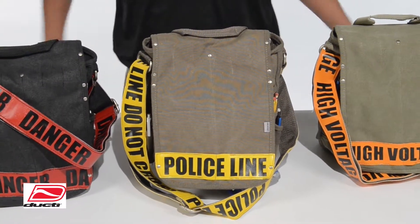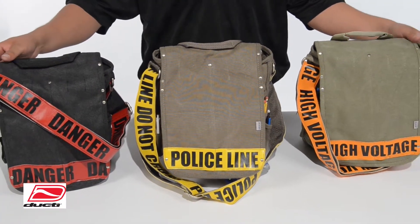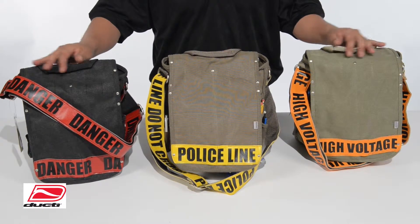Our standard line of utility messenger bags are all lightweight, fashionable, and functional, coming in three different unique designs, colors, and messenger straps.